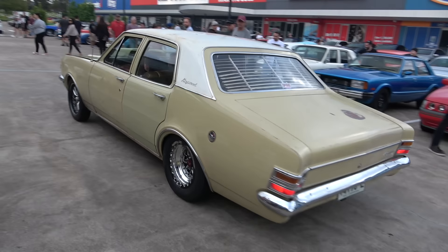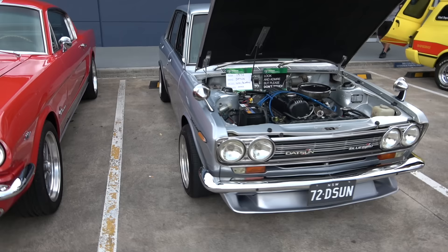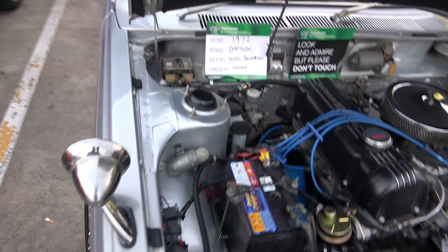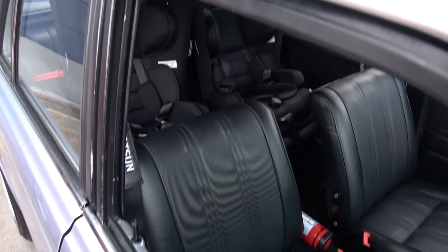Tough Kingswood Holden, yes sir. Look at the Datsun Bluebird ladies and gents — 1972 model. Beautiful condition. Check out the engine. There's the specs. Let's have a look at the interior.